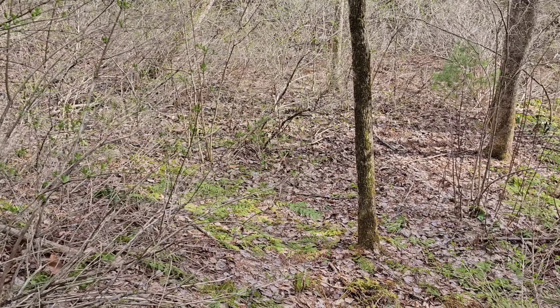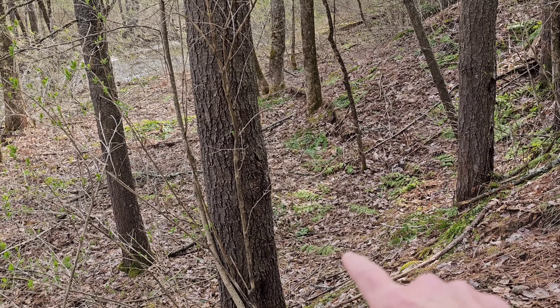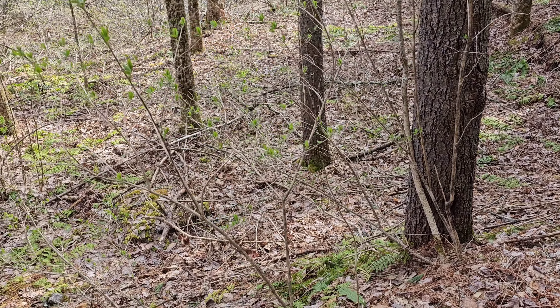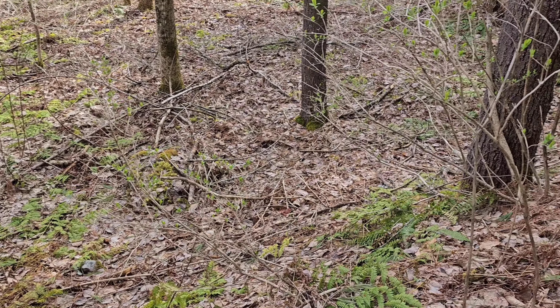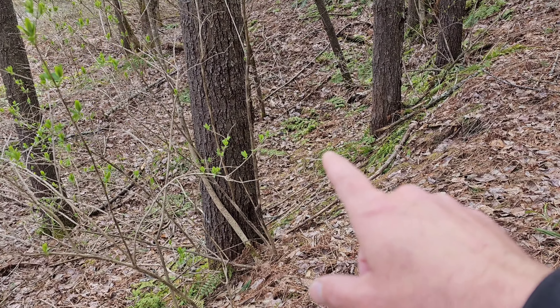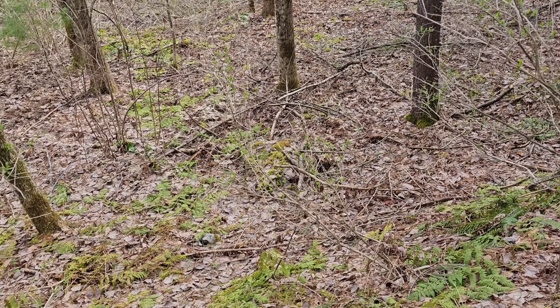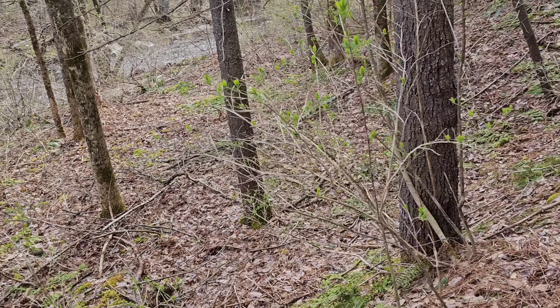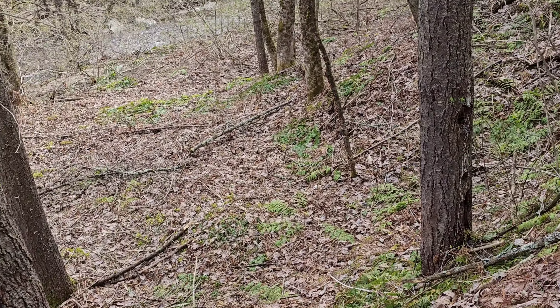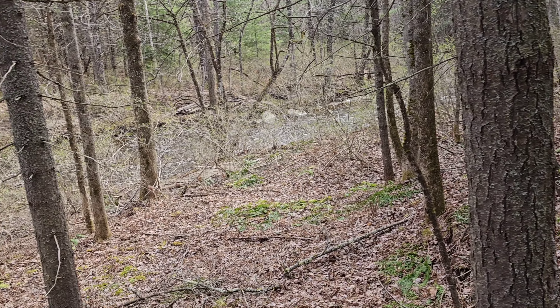One of the interesting things you'll notice about ostrich fern is this whole area here — this whole little low spot — was all ostrich fern maybe six or seven years ago. In the past seven years it has changed over to different style ferns. So don't be surprised if your ostrich fern patch ends up disappearing or moving; it migrates all over the place.